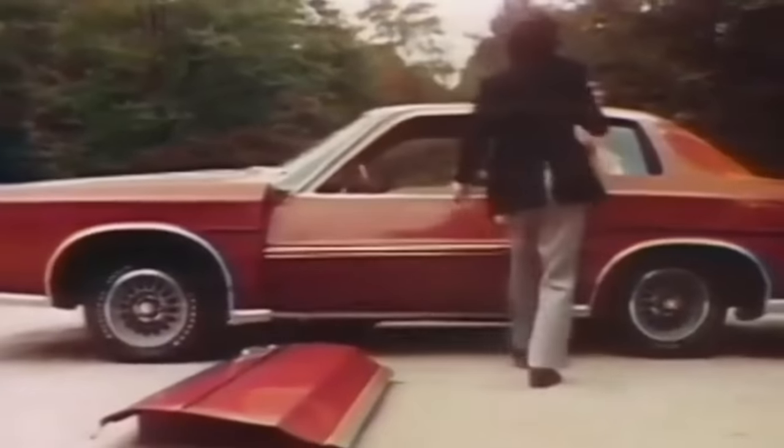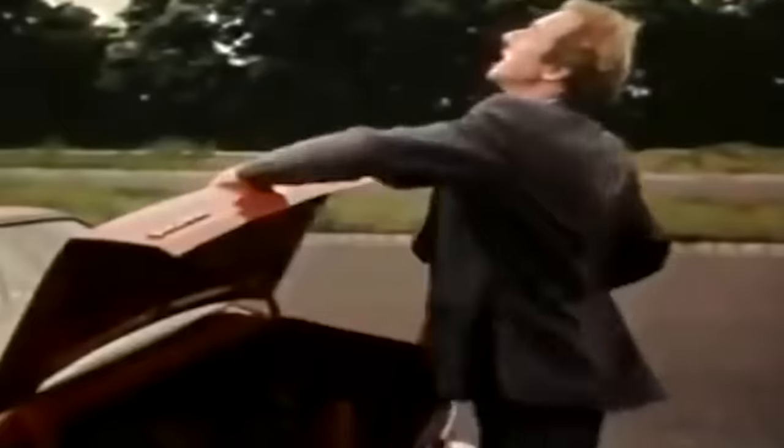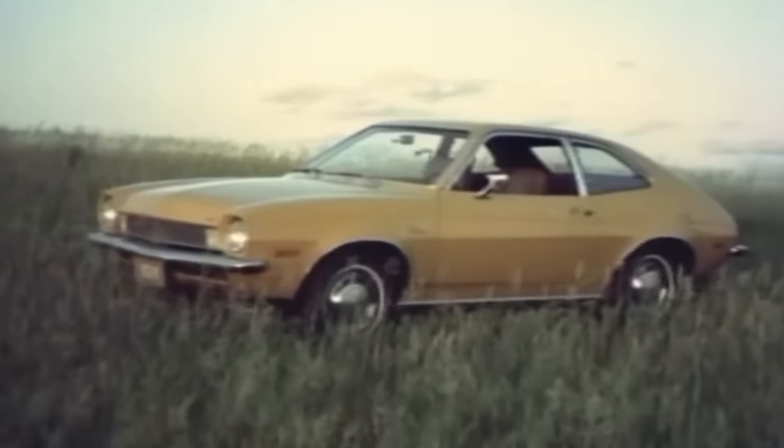Now you can get that room and ride in the first wide small car. Today, we are highlighting 10 of the worst cars from the 1970s.